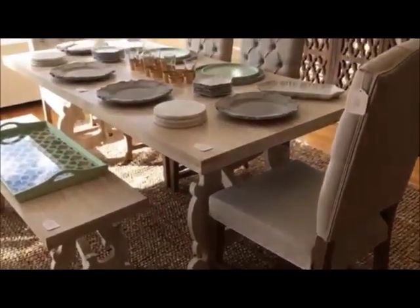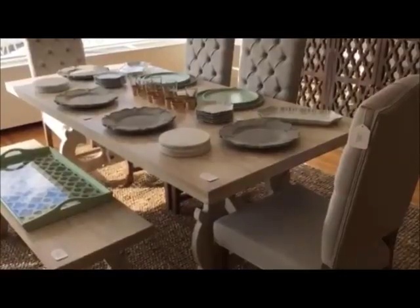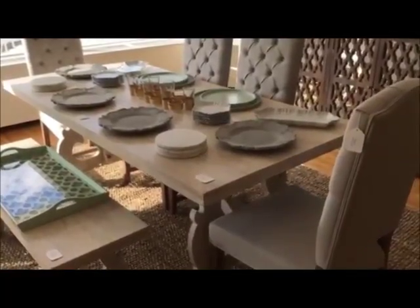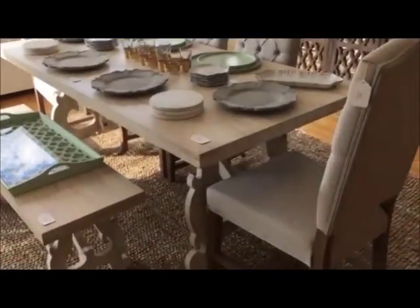This table here is a great piece that we have in store. It is a rectangle table, a little over six feet, and it is made of mango wood, which is really durable.